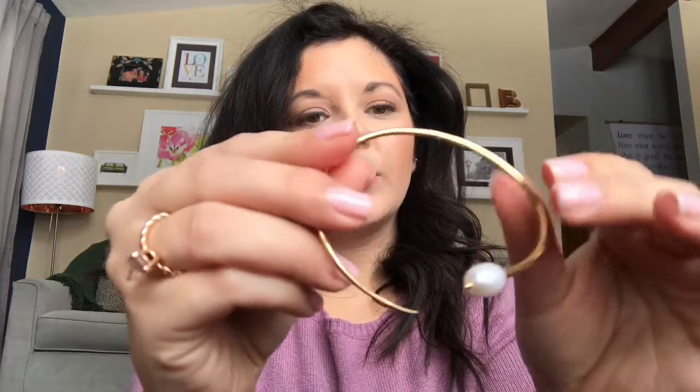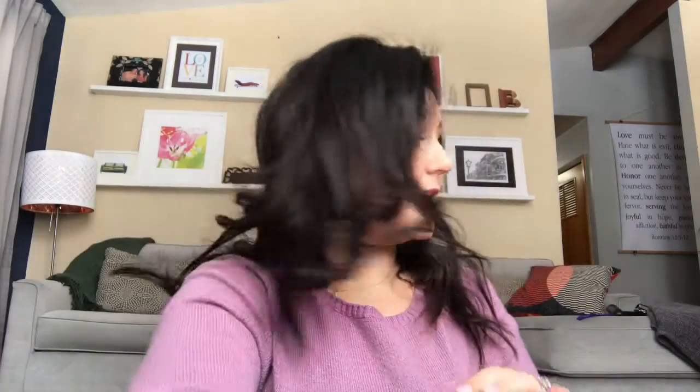Moving on to bracelets — this first beauty is the Natriella Pearl Cuff. I love how sculptural it is — really pretty shiny gold finish with a little pearl on the end. This is another piece from the Rebecca Minkoff collaboration. I really like how structured and sculptural it looks.